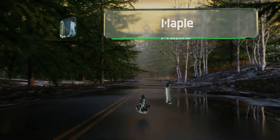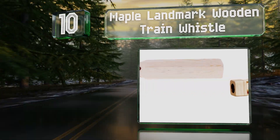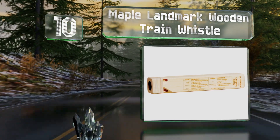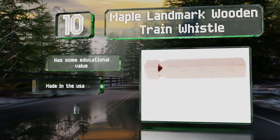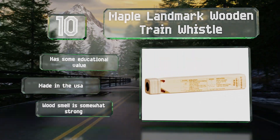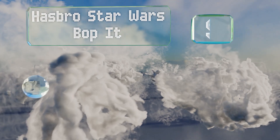Starting off our list at number 10: if there are kids participating, you'll want to do all you can to make sure one of them goes home with the Maple Landmark wooden train whistle — not so much for their sake, but for the torture it will inflict on their parents. It has some educational value and is made in the USA; however, the wood smell is somewhat strong.